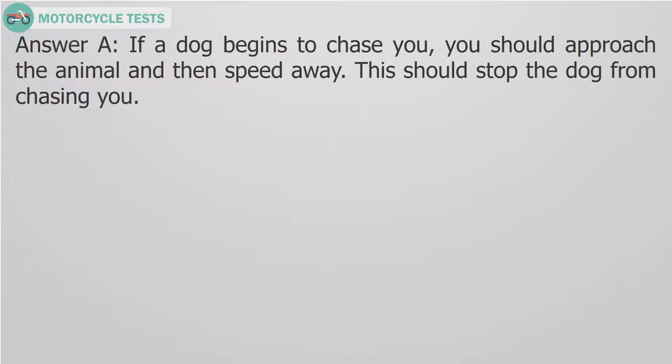Answer A. If a dog begins to chase you, you should approach the animal and then speed away. This should stop the dog from chasing you.